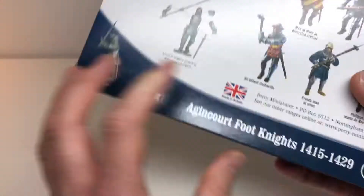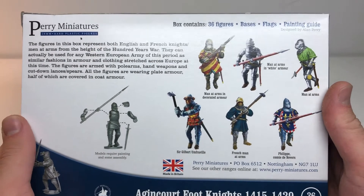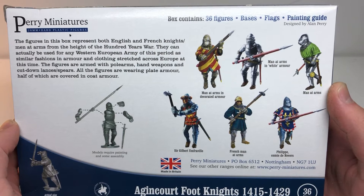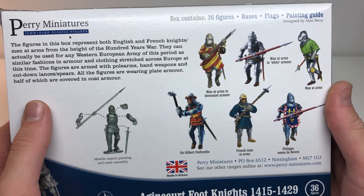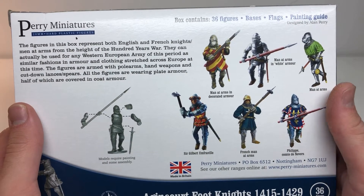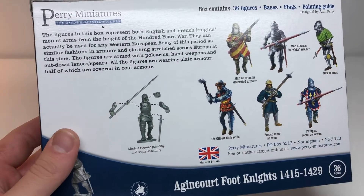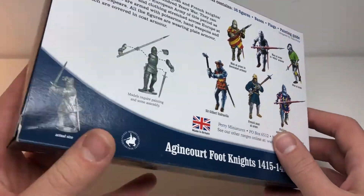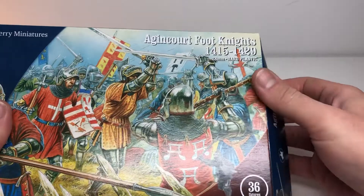So, Agincourt Foot Knights. Just a quick look on the back — Perry always does a good job presenting their products. These were made by Renedra, who would have done the plastics. The back says this can be used for English or French knights, and it is a mixture of two kinds of sprues. We've looked at the Agincourt knight sprues before because the Agincourt French infantry box comes with a few of those sprues.